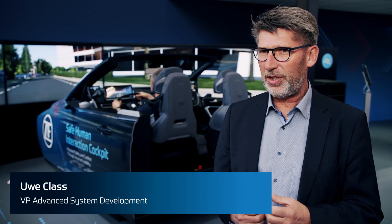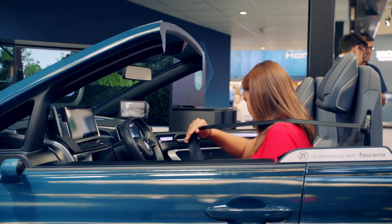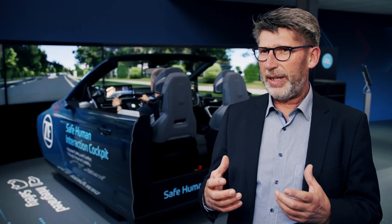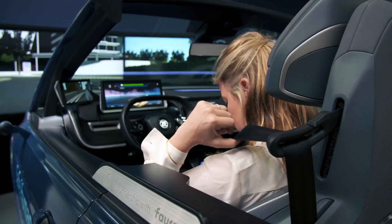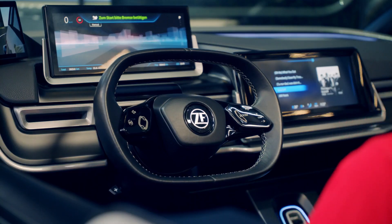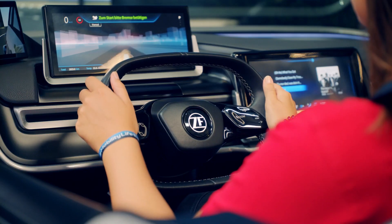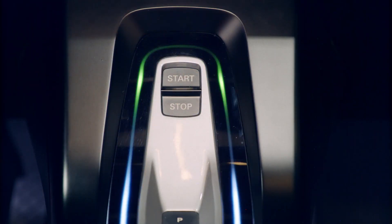With autonomous vehicles as well as with highly assisted driving, we will see reconfiguration possibilities of the vehicle interior. The cockpit can contribute by combining all possible actuations and functions into one whole safety system. We also utilize the seat and its repositioning possibilities, the steering wheel as a haptic element — not just a steering element — and the displays to give full, intuitive information to the driver.